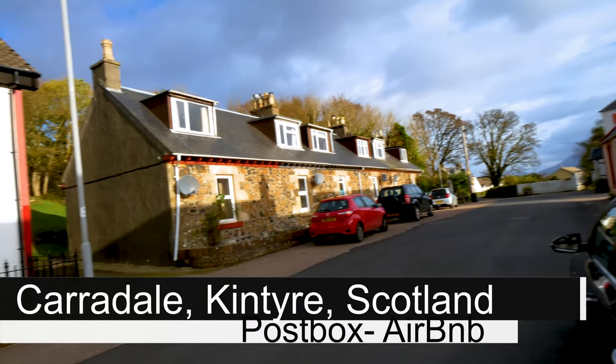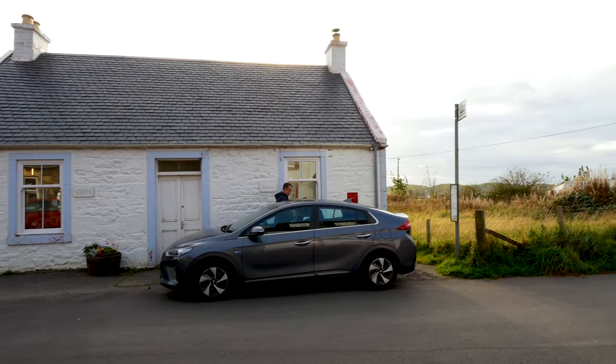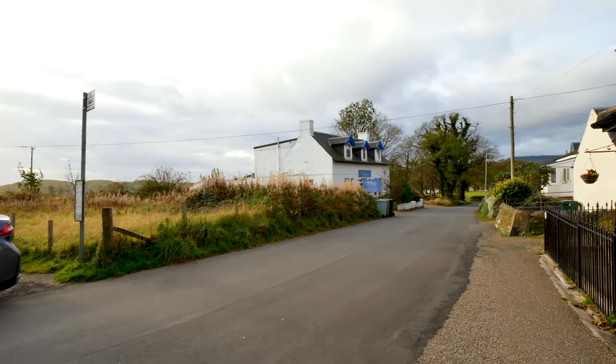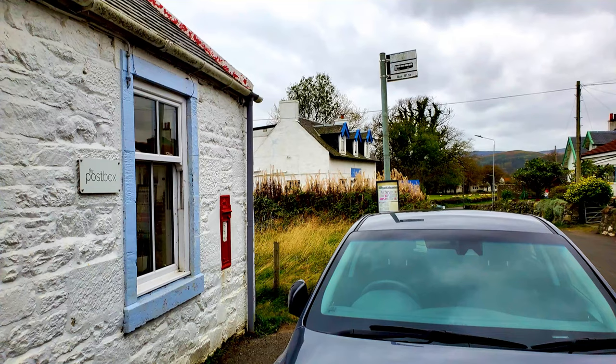We are in Scotland in the Kintyre Peninsula in Carradale and we have this fabulous Airbnb called the Post Box, which is really a nice cozy place. You have to get food before you come — they have a little kitchen. The bed was cozy, our hosts are amazing. If you're looking for a quaint, peaceful, beautiful Scottish experience, this is definitely somewhere you have to try. We'll show you around our Post Box Airbnb.